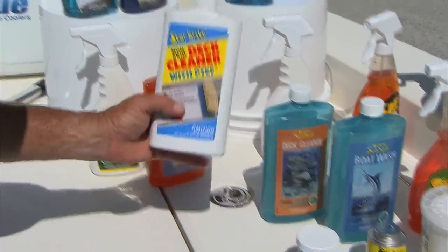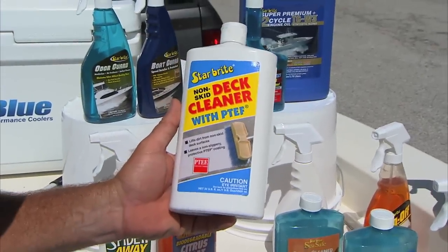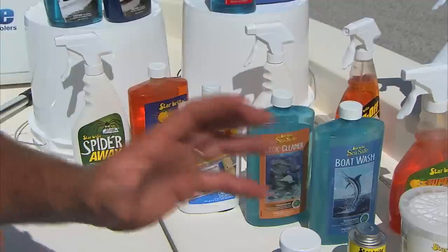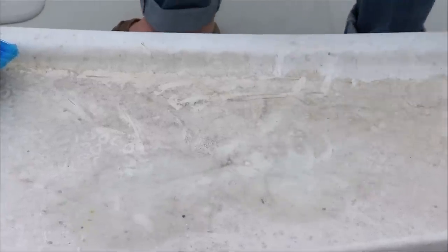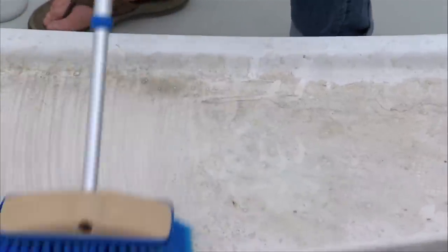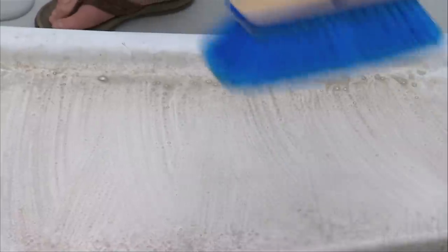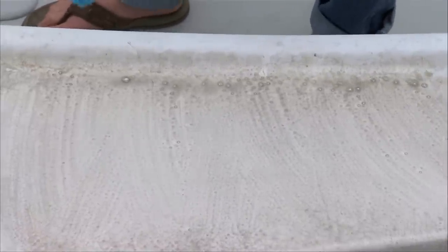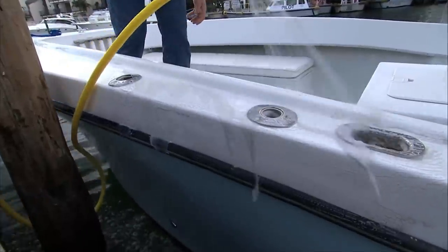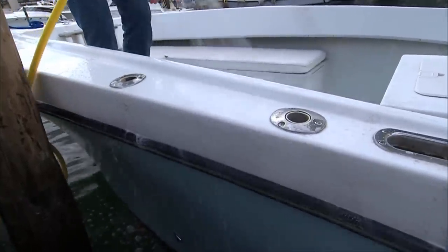The first thing I go to when I'm cleaning the boat is the Starbright deck cleaner with PTF in it. Follow the instructions on the bottle — you want to put a little bit on and basically coat your boat with it, then let it sit for five to eight minutes. What that's doing the whole time is sitting there eating inside all the little crevices and whatnot, getting the dirt and all that grunge out of there. After you get done letting it sit, you basically squirt it off and it's nice and clean.